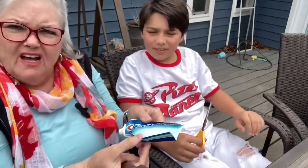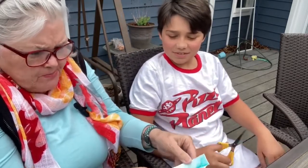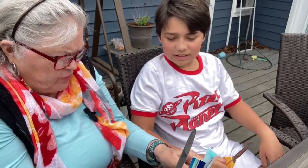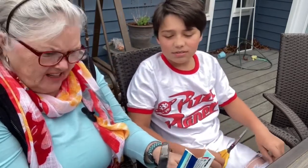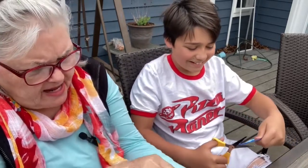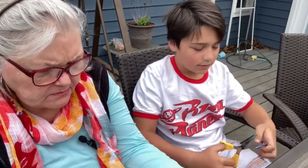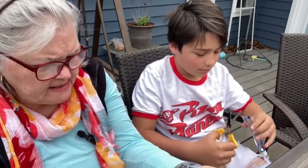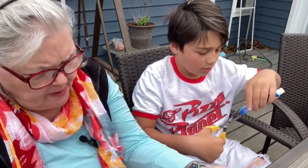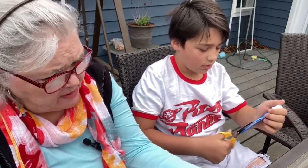Look at that — you can see all the toothpaste in there. How many days do you think that is, Ferris? About three days' worth! That's like three more days of toothpaste. Go ahead and open that other one up while I scoop this out. When you're trying to save money, this is a good way to do it — money saved is money made.